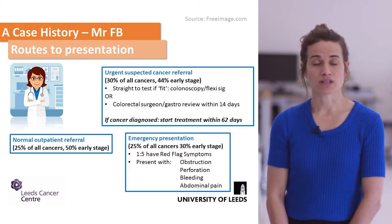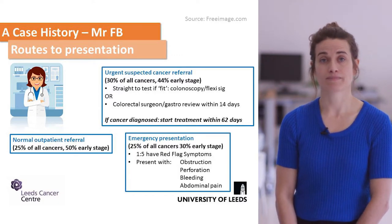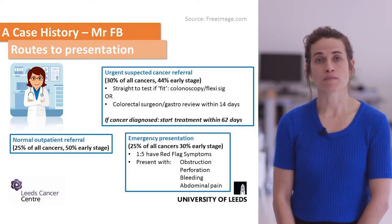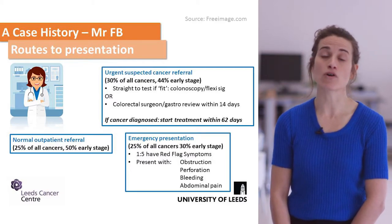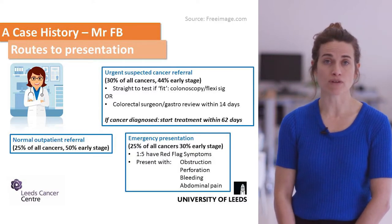If a patient is found to have cancer, their treatment should start within 62 days of the referral. About a quarter of patients are referred as normal outpatients, and another quarter are admitted as emergency presentations. These patients often present with much more advanced cancers, with obstruction and perforation.